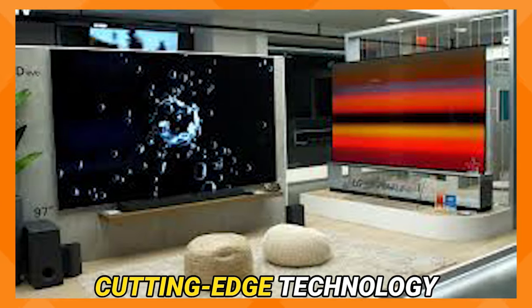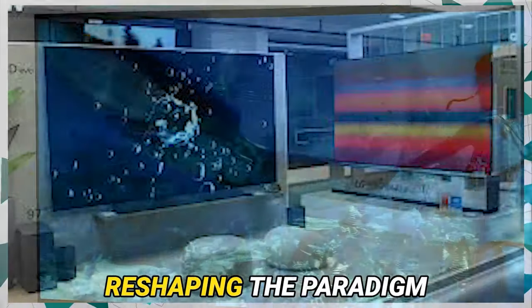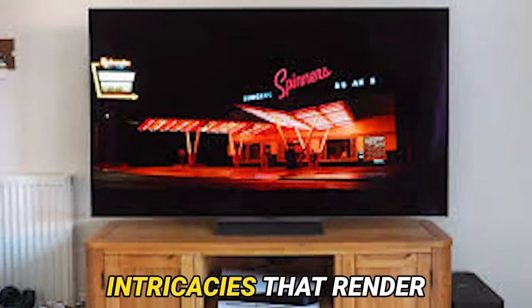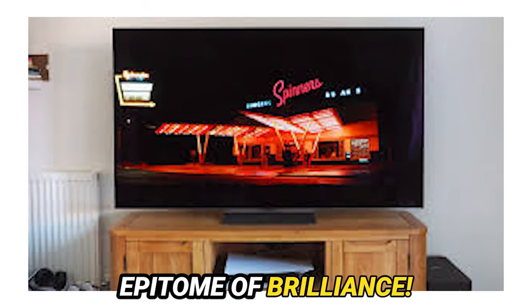With an amalgamation of cutting-edge technology and aesthetic brilliance, this masterpiece is reshaping the paradigm of home entertainment. So, without further ado, let us delve into the intricacies that render the LG OLED 65 G3 an epitome of brilliance.